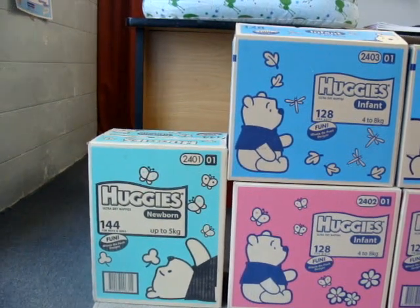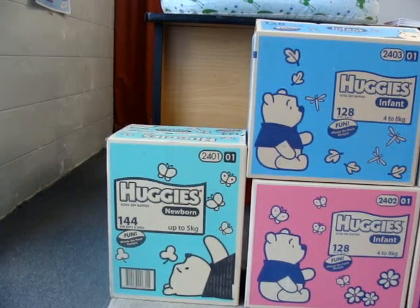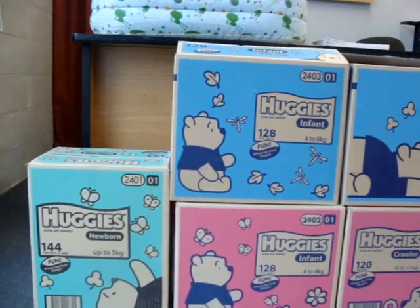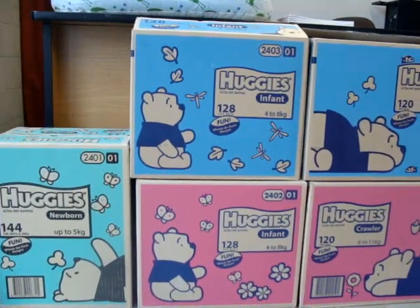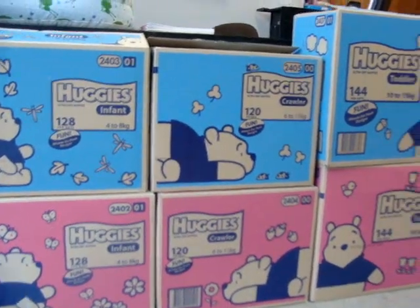The famously branded Huggies nappies come in all sizes, right through from the big box of 144 Huggies newborn, infant boy and girl 128, crawler boy and girl 120 in a packet.